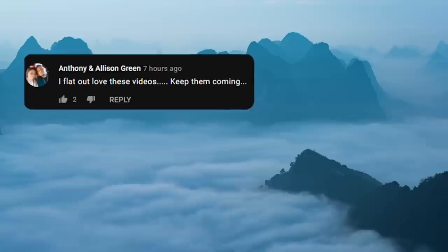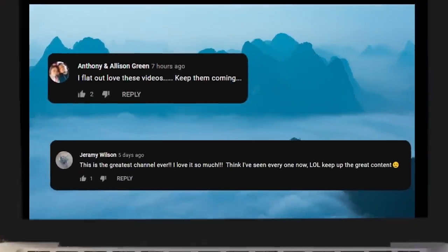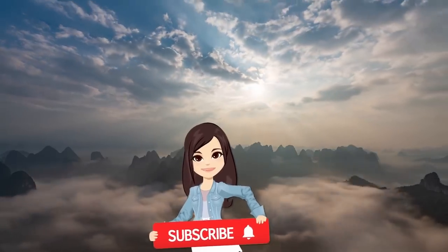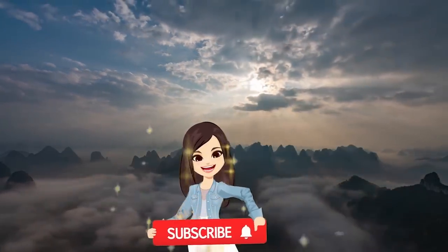Just wanted to give a big shoutout to Anthony and Alison Green and Jeremy Wilson! Thanks so much for joining us in our little corner of the internet! If you are new here, be sure to subscribe before you leave so you don't miss out on more videos like these!